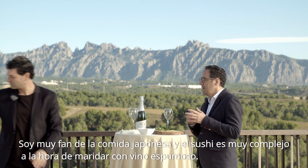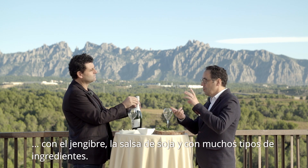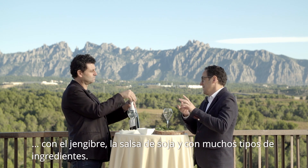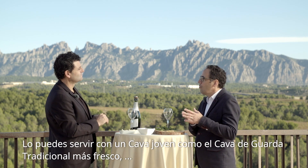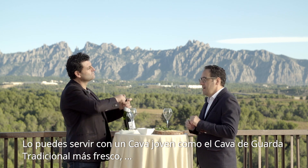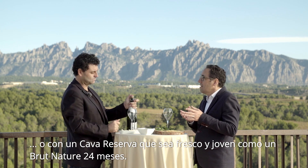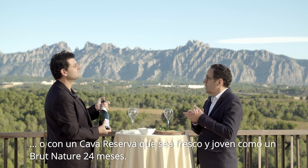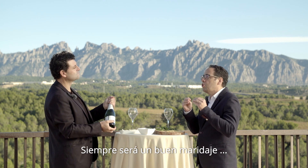Cava has four different types that can be matched with ginger, salsa, soy sauce, and all the different ingredients. There are so many ingredients — you can take a fresh young Cava, a Cava de Guarda traditional, or a Reserva Cava, very young and fresh, like Ritmar Brut Nature 24, which would be a great match.